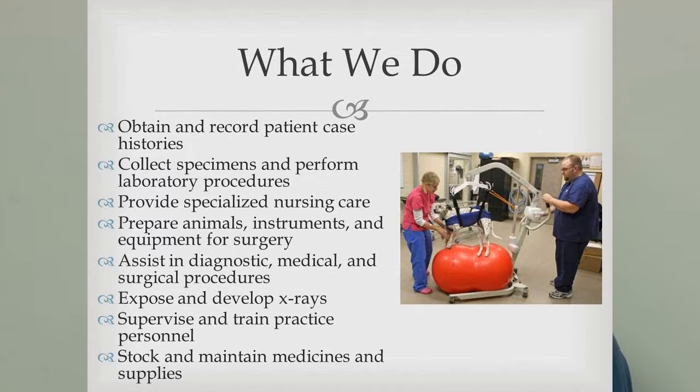We take care of the case: look at records, get histories of the animal, do laboratory work, collect samples and specimens, provide specialized nursing care from basic to ICU, prepare for surgery, assist in medical cases, scrub in to help the surgeon, take x-rays, supervise and train other technicians and staff. And of course, stocking and cleaning come with the territory.